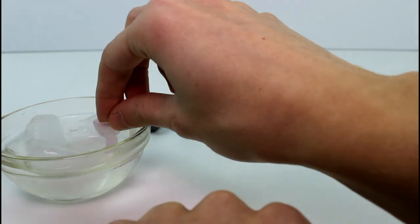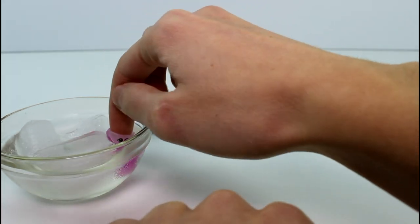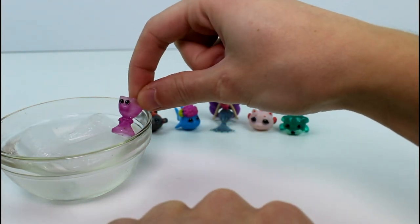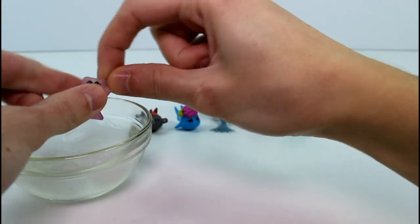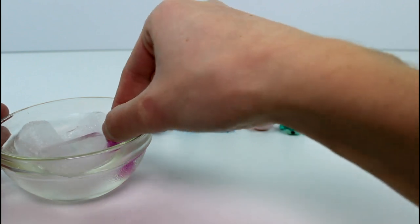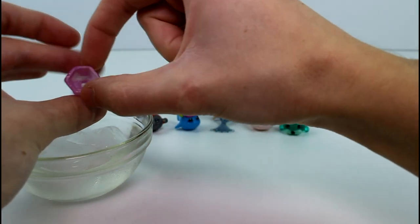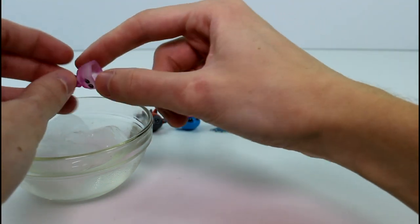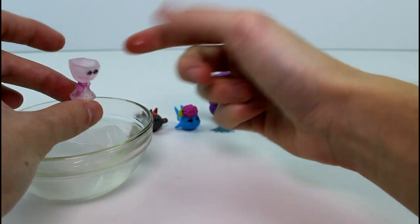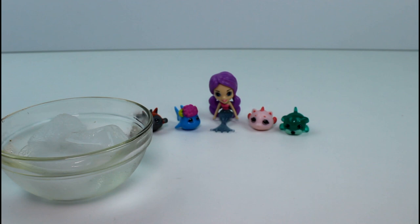Oh my gosh! Whoa! Look at that! She changes to pink! And then if you warm her back up, she changes back to white. Oh, I love it! I love it so much. And I love how it's translucent too — kind of semi-translucent. It's glittery and translucent, and it's even color change. It's just so much in one. Look at that — it's translucent, color change, and glittery. I can't handle how awesome that is!